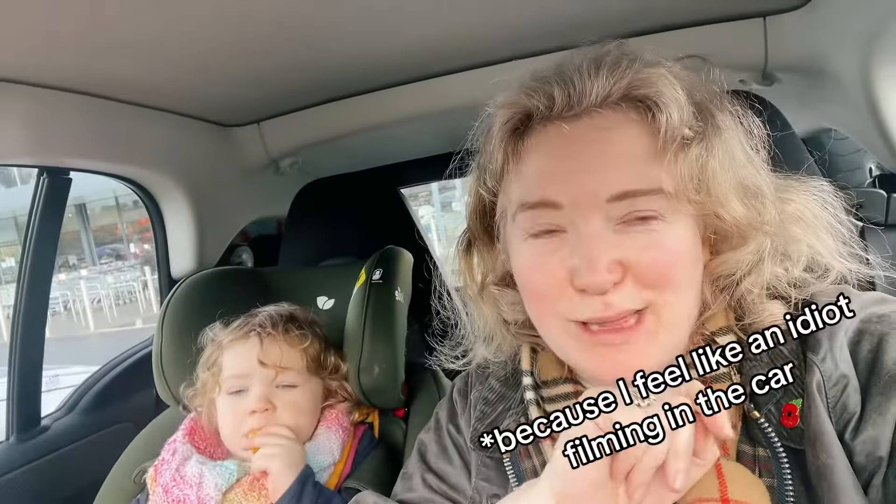Hello, I'm in the Aldi car park and I'm hoping that nobody I know sees me. I'm going in to buy my staple oat milk and nappies, maybe some falafel balls — their falafel balls are really good. While I'm in there I'm going to check out some of their perfumes, so I will report back. BRB.